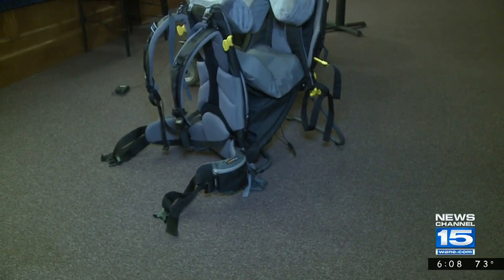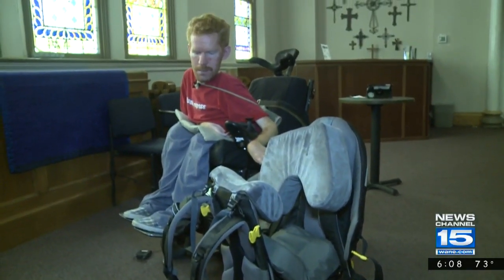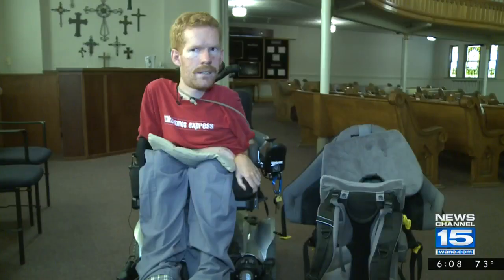When the backpacks are ready for sale, Chandler hopes people can apply for a backpack, then he and his friends can hand deliver it, teach them how to use the pack, but also how to work together.